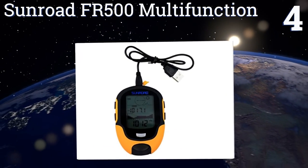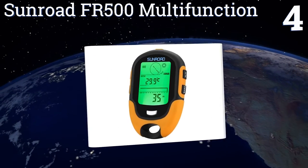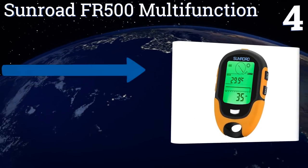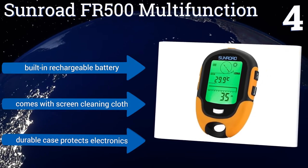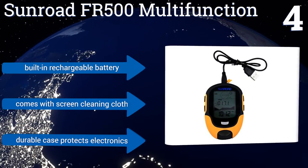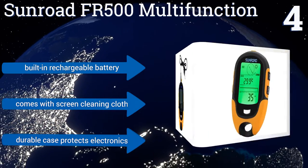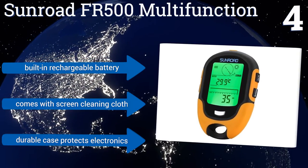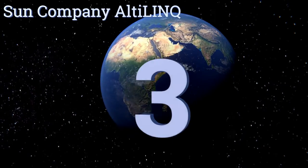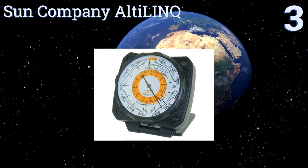At number four, the Sunroad FR-500 Multi-Function is like having a weather station in your hand. This versatile tool can measure the current altitude, predict imminent changes in the weather, and report on current humidity levels. It also tracks altitude changes over a 24-hour period. It includes a built-in rechargeable battery, a screen cleaning cloth, and a durable case to protect its electronics.